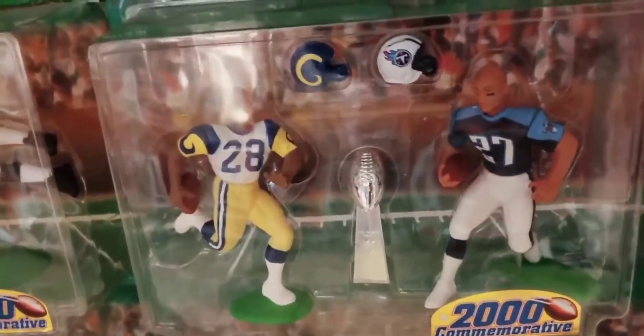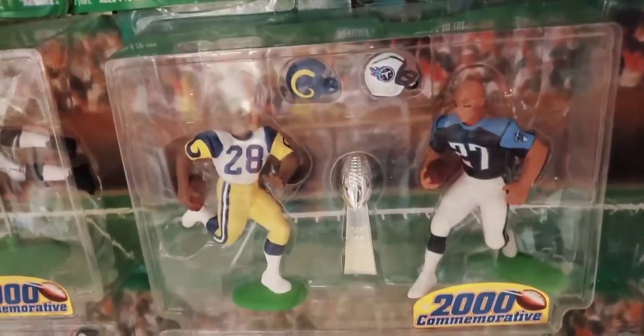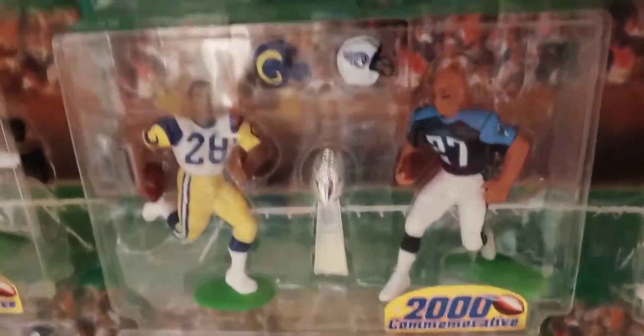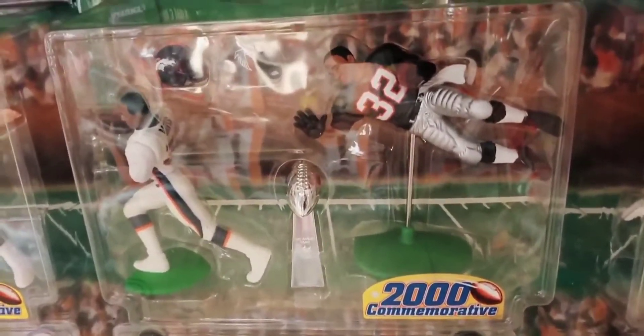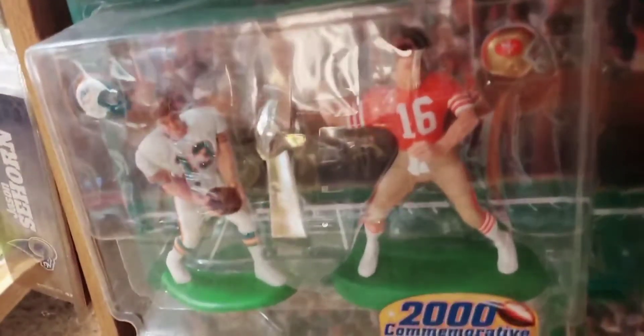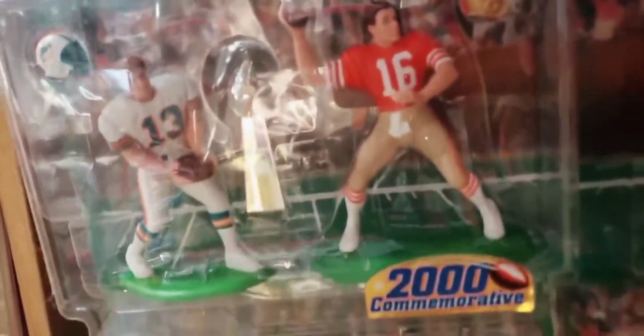This is a 2000 Super Bowl commemorative two-pack that has a replica Lombardi trophy and two star players from that Super Bowl. This was Super Bowl 34 between the Rams and the Titans — there you see Marshall Falk and Eddie George. This one was Super Bowl 33: Terrell Davis and Jamal Anderson from the Broncos and Falcons. Super Bowl 32, Broncos-Packers — you see John Elway paired up with Brett Favre. And this was actually Super Bowl 19 between the Dolphins and the Niners — Dan Marino and Joe Montana.